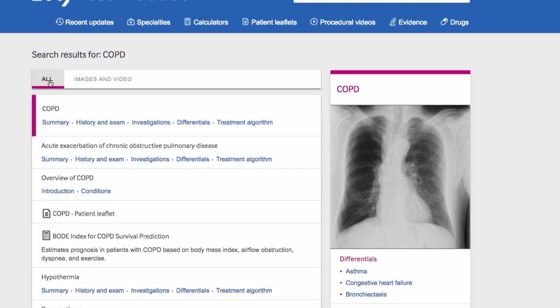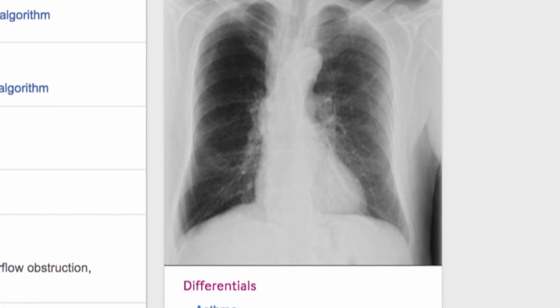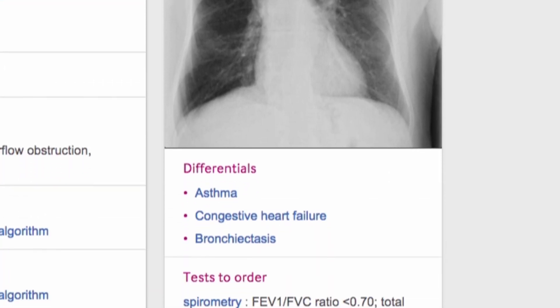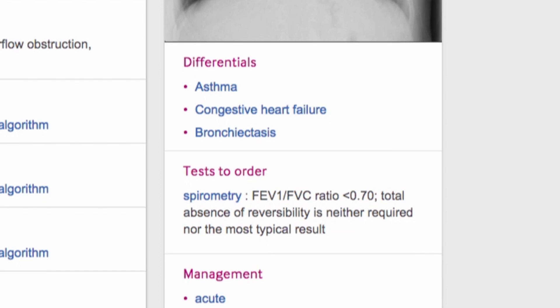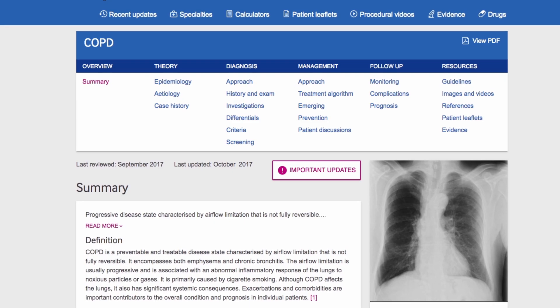On the right-hand side, key information is shown for the COPD topic, including images, differentials, tests to order and management. Ben clicks the title to jump directly into the COPD topic.